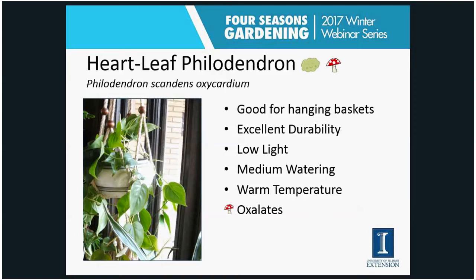The second easy houseplant is the heartleaf philodendron — a really common and durable plant. I have mine in a hanging basket, though it works in other containers too. It does really well in low light and tolerates irregular watering, with medium watering as its preference. If you forget to water it, it's usually going to be okay. If grown in higher light levels, it requires a bit more water. This one has the mushroom icon because it contains oxalate — irritating crystals — so use caution.